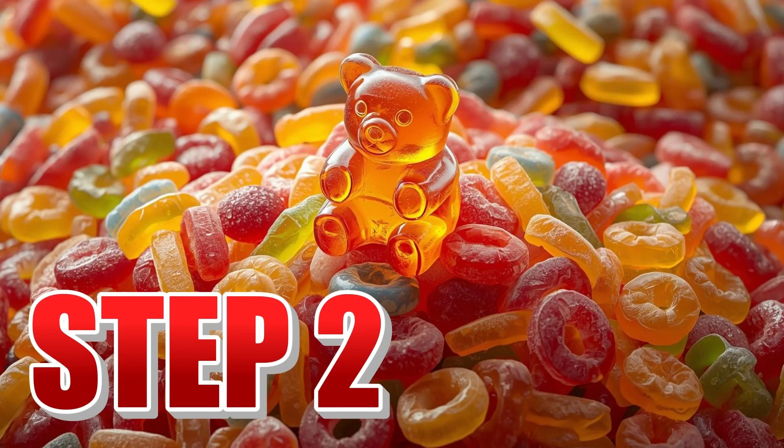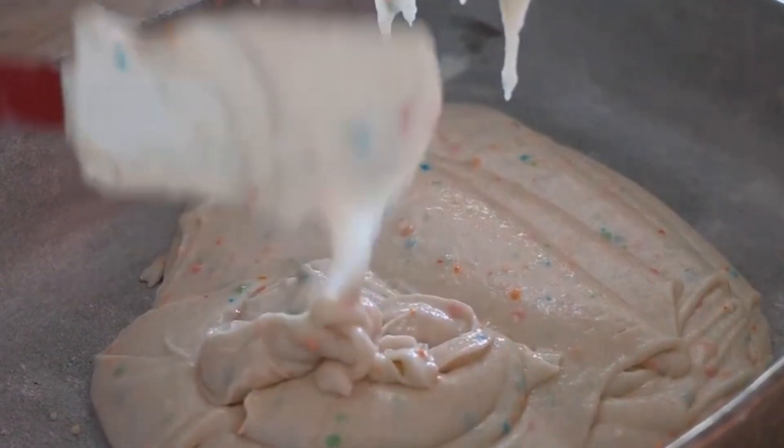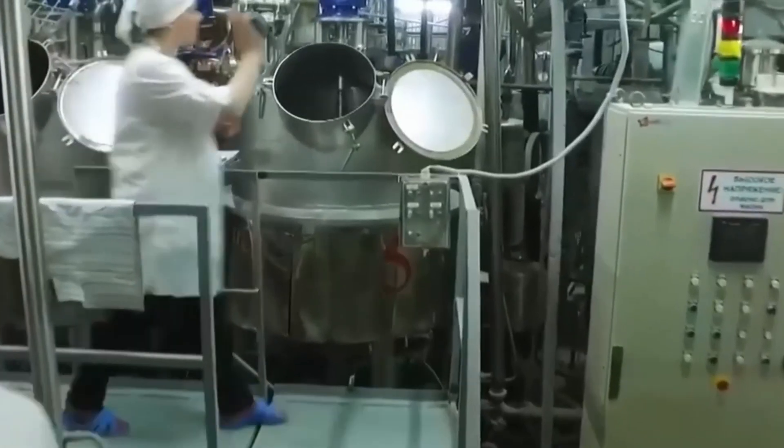Step number two: flavors and colors. With the gelatinous base ready and hot, it is time to give it life. At this point, the mixture has neither flavor nor color. It is a neutral, transparent mass without identity. But that is about to change radically. Thousands of liters of this base pass through a network of dispensing tanks where one of the most decisive stages of the entire process occurs: the incorporation of flavors and colors.